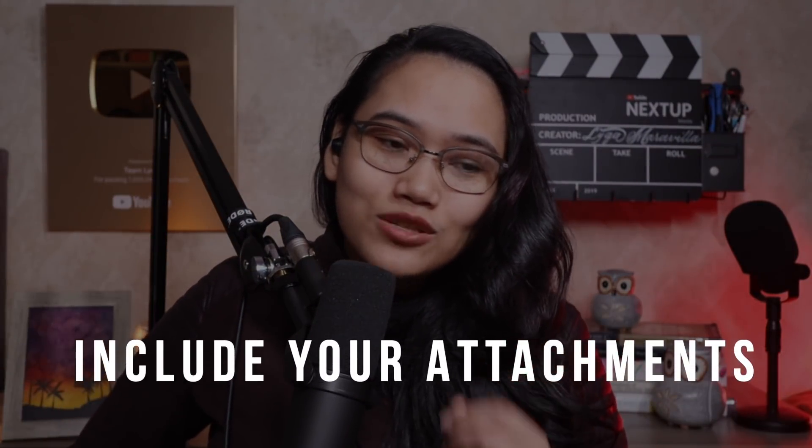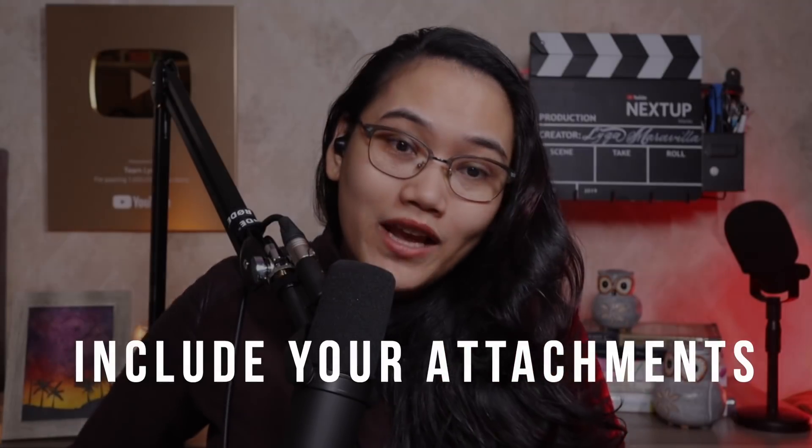Tip number four: make sure that you include your attachments. A cover letter is helpful if you want a little extra — we have a video on the Team Lyqa YouTube channel on how to write an effective cover letter. Of course, you need to include your resume or CV. Double-check before you hit send. Now, some people send their resume as a zip file. Please do not do that. A lot of viruses come in zip files, and it's not easy to open. As a hiring manager, I will not spend time downloading a third-party application just to access your resume.